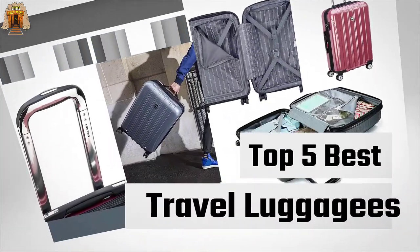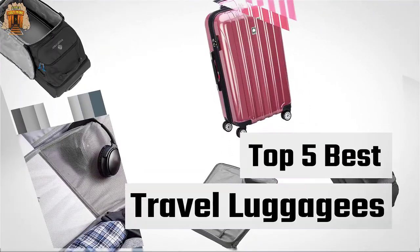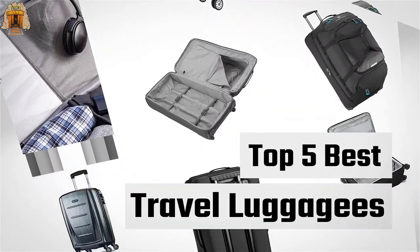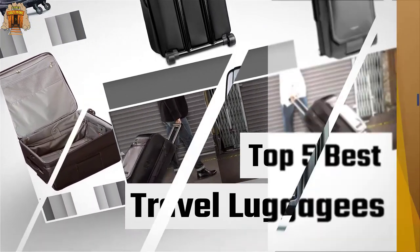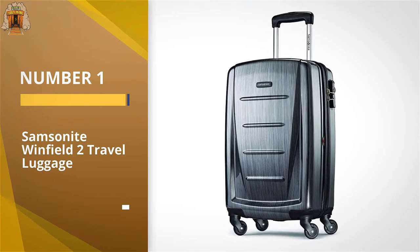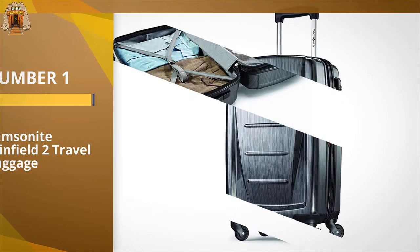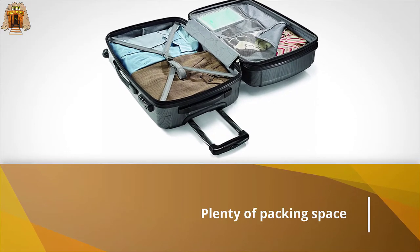If you are looking for the best travel luggage, here is a collection you have got to see. Number one, most popular: the Samsonite Winfield 2 travel luggage. From Samsonite, the Winfield 2 offers plenty of packing space,